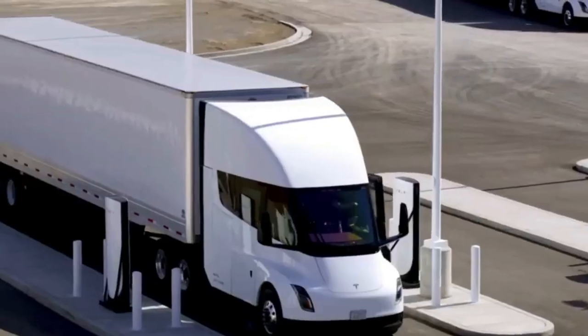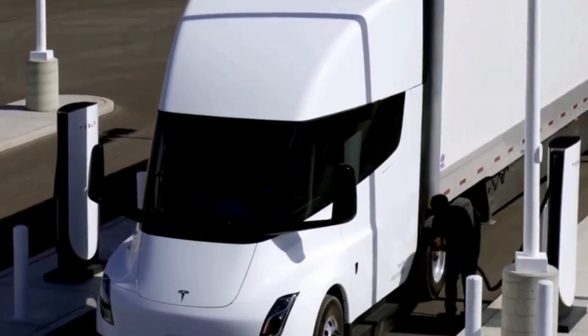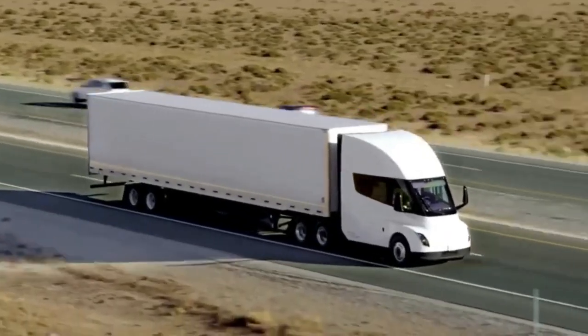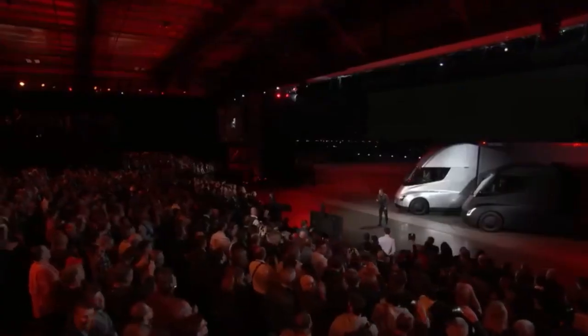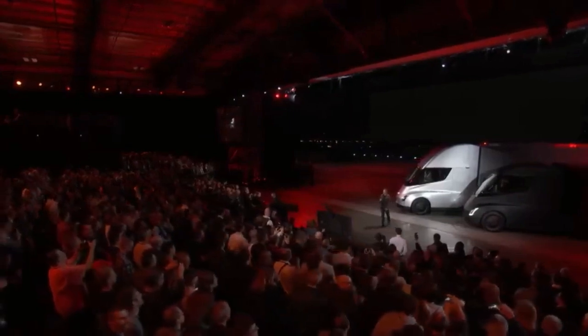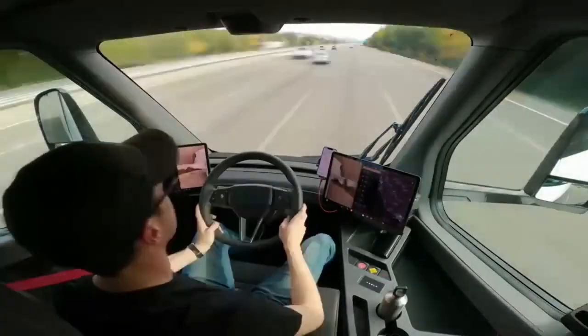Buckle up, folks. Tesla's electric semi truck is one step closer to hitting the roads. The company has submitted the required VIN information to the National Highway Traffic Safety Administration, and CEO Elon Musk's recent estimates suggest that deliveries of the all-electric Class 8 truck are on their way. We've got the inside scoop on the VIN.